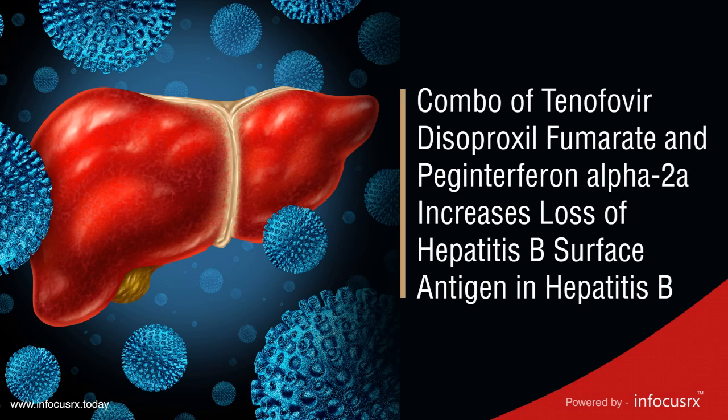Combo of tenofovir disoproxyl fumarate and peginterferon alpha-2a increases loss of hepatitis B surface antigen in hepatitis B.